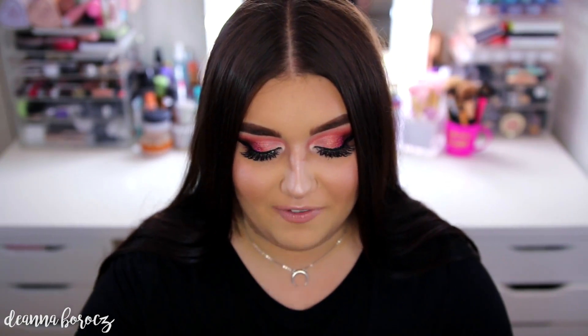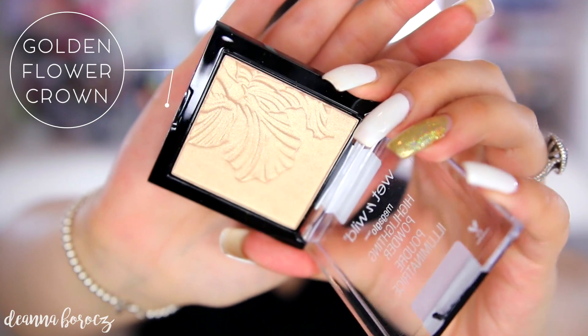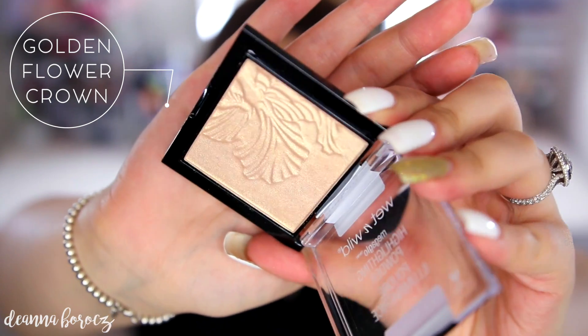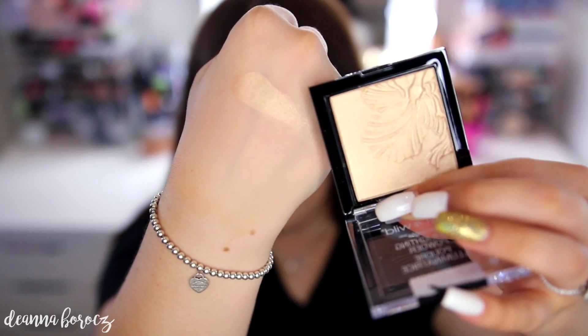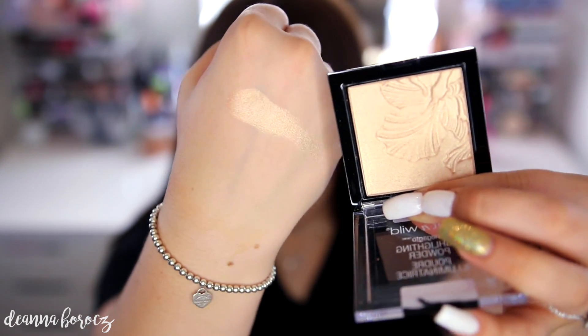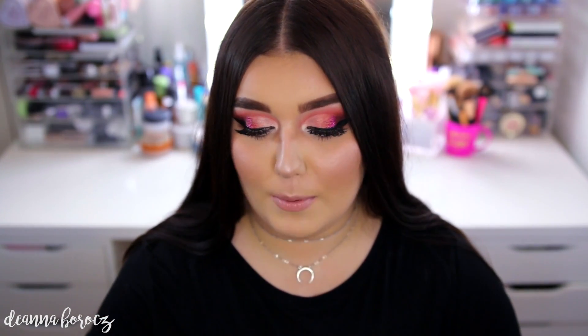My absolute favorite of the new releases is called Golden Flower Crown. I love a really good gold highlight and this one is stunning. I feel like this is going to be the most popular of the four new colors. The formula is so soft and creamy — it swatches beautifully. Golden Flower Crown is just absolutely gorgeous.